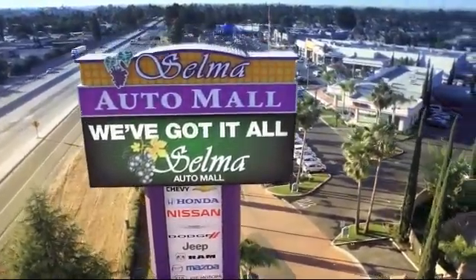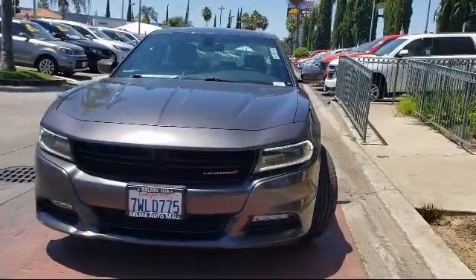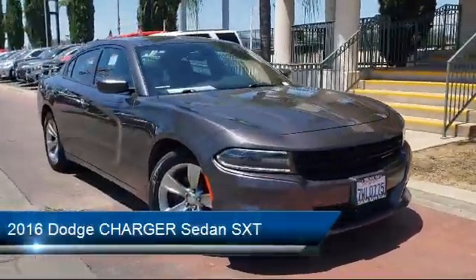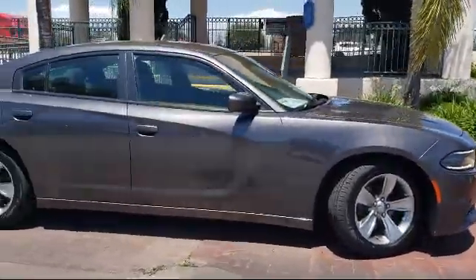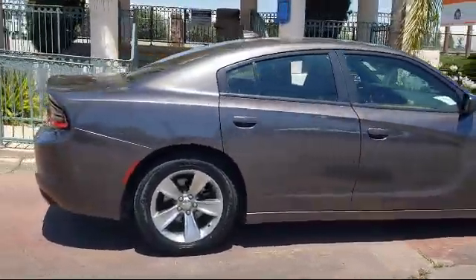Welcome to the Selma Auto Mall, where we have over 11 brands of new and used vehicles to choose from. Here's a look at another one of our great vehicles from our massive inventory, and it comes equipped with steering wheel controls, tire pressure monitoring system, keyless entry, heated front seats, alloy wheels, Sirius XM satellite radio, and a Uconnect 8.4 inch touchscreen system.